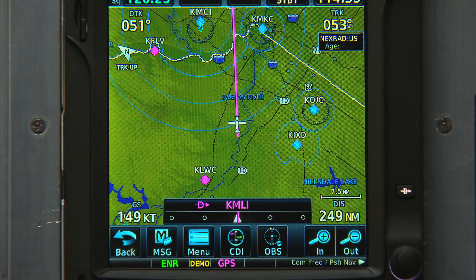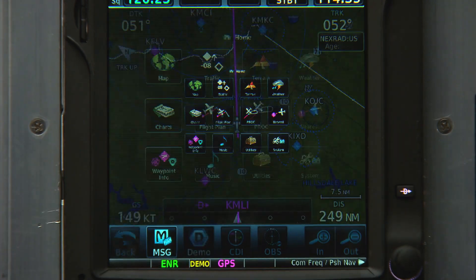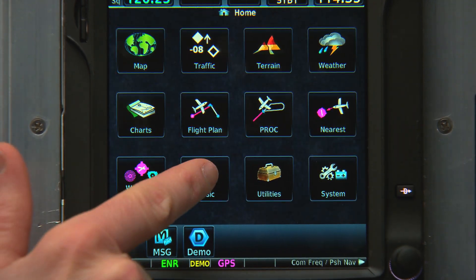Finally, to listen to our favorite XM satellite radio stations, we can select Home and then Touch Music. We'll see you next time.